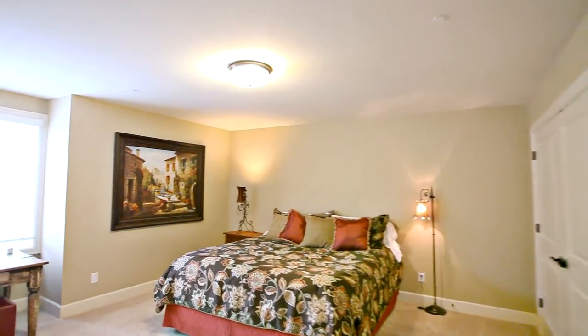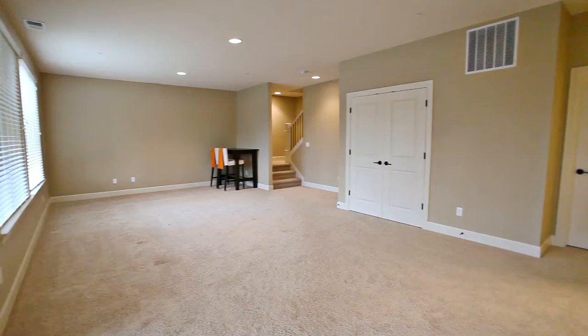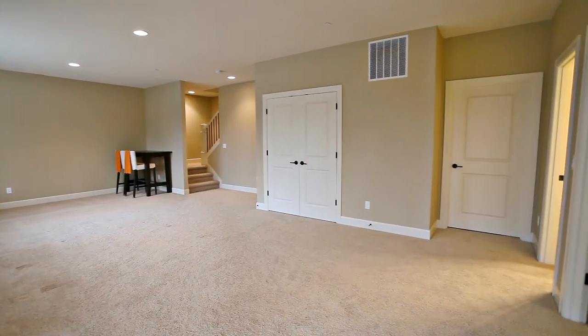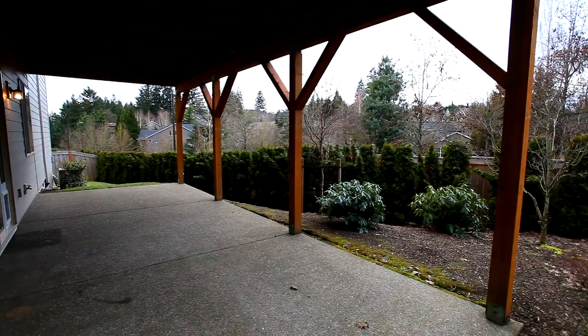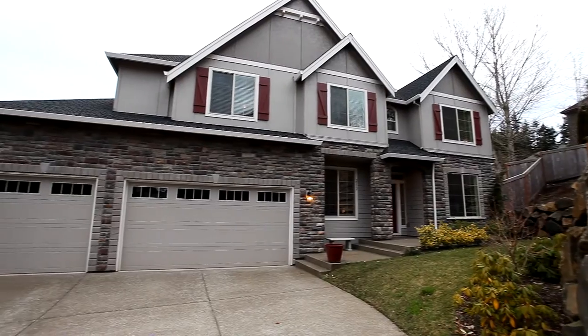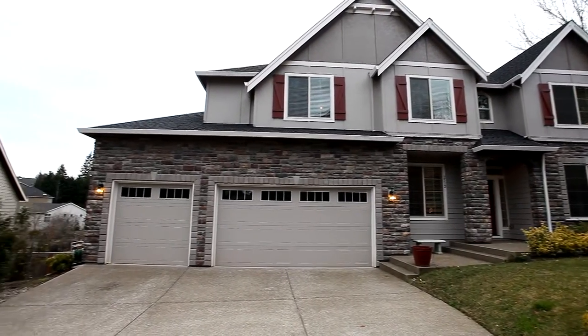This five-bedroom home has plenty of space for everyone. Downstairs, you'll find a large bonus area with a separate bath and entrance to the pet-friendly backyard. And the four-car garage has ample space for all of your toys.